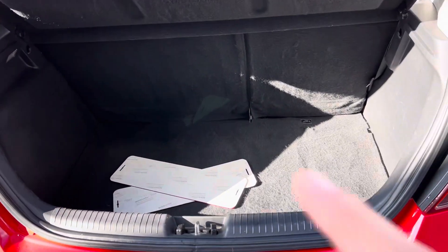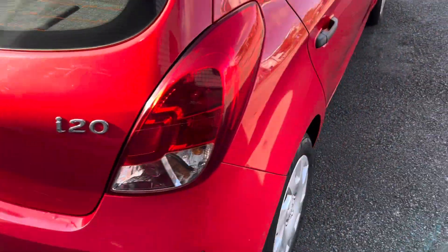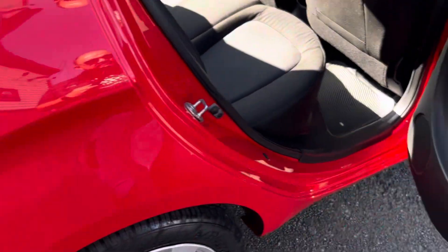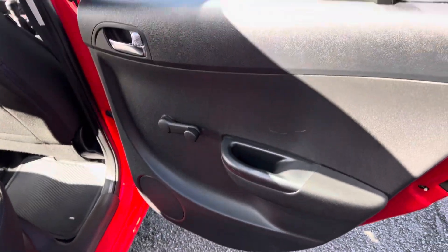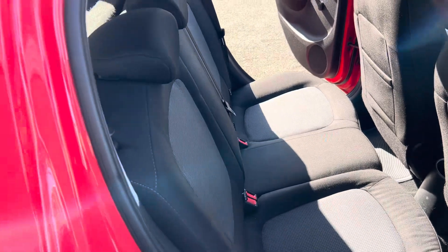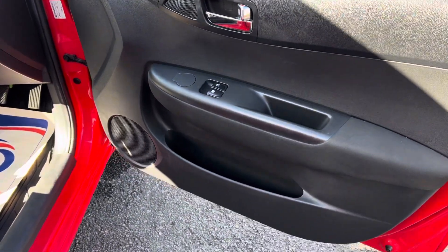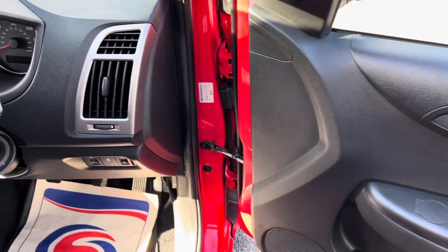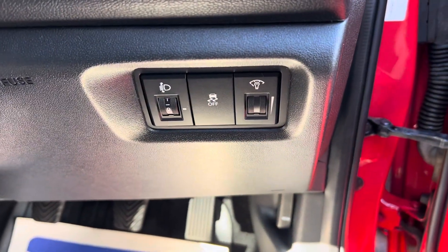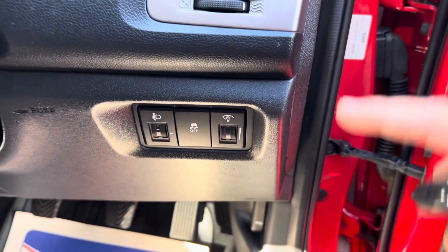I'll show you the rear — those are my trade plates, so they obviously don't come with the car. Moving over to this side, again very lovely condition, no issues whatsoever. And on the driver's side, you've got the two front electric windows. Down here you can adjust your headlights. That's your traction control, and that button dims the dashboard.